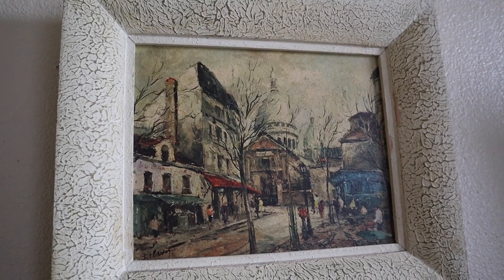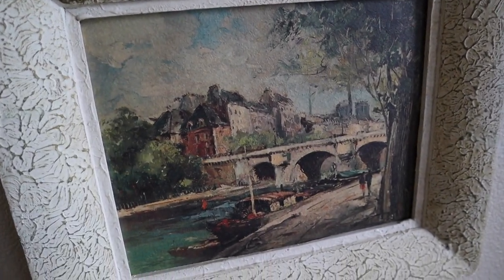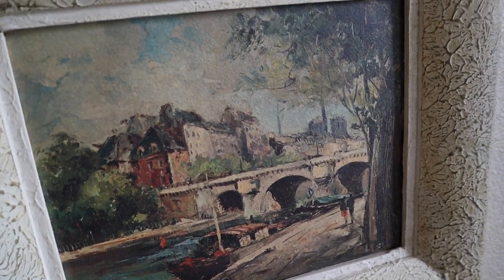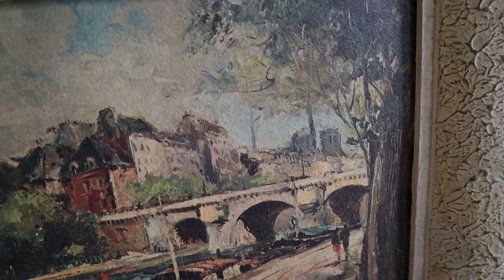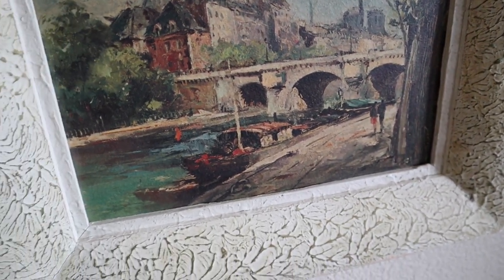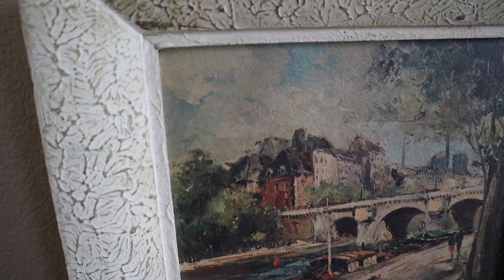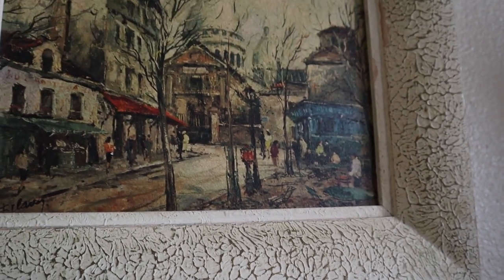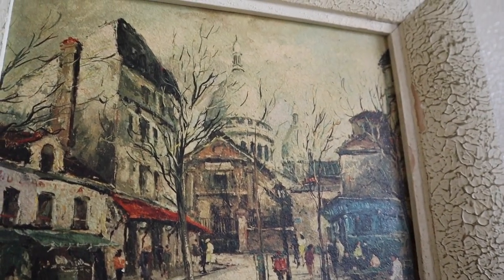I wanted to show you these two paintings — they're prints, not originals, but I love them so much. I found them at that thrift store I went to with my sister back in Washington, and they were $7 each. She said, 'If you don't buy those, I am.' They have this sort of crackly finish on the frame, which I'm really enjoying for the texture, and then these really pretty paintings.